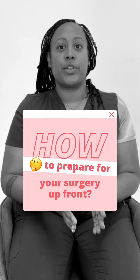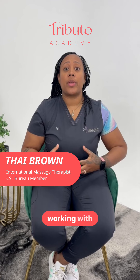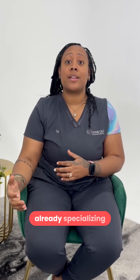How to prepare for your surgery up front. We suggest working with a post-operative specialist and doing a consultation. When you are stepping into a new arena, you shouldn't have to learn every single thing there is — you should go to someone who's already specializing in that.